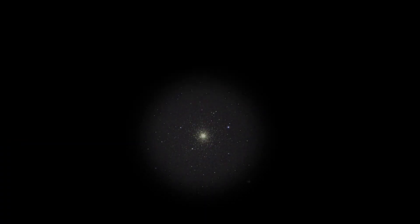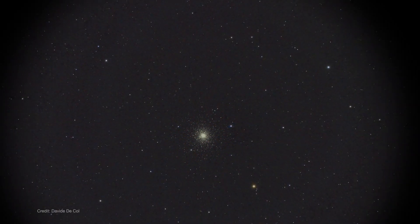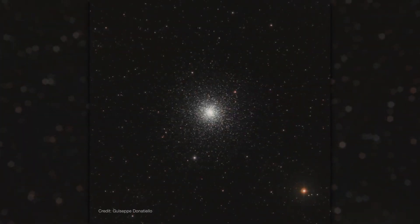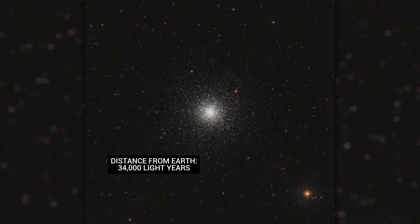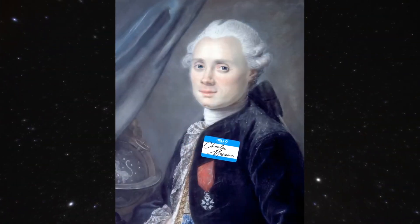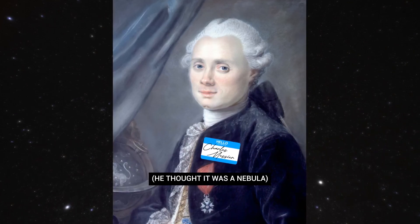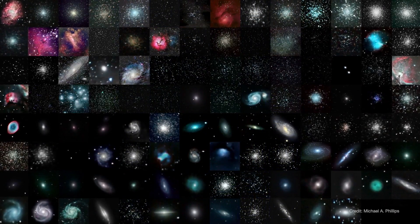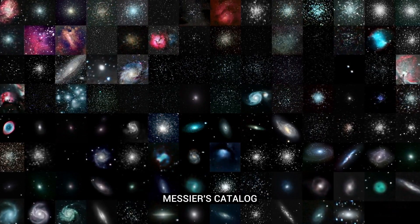April offers a chance to observe a truly distant wonder: a globular cluster known as M3. It's a vast collection of stars that lies 34,000 light-years from Earth in our galaxy's outer reaches. Astronomer Charles Messier discovered this object in 1764 while searching for new comets. Realizing it wasn't one, he added it to his list of interesting objects that were not comets, which today we know as Messier's catalog.